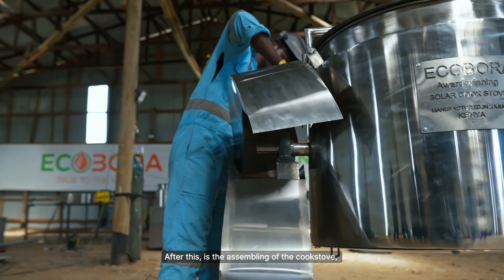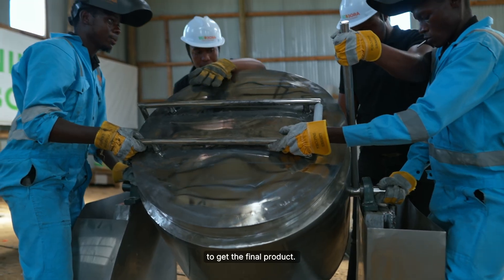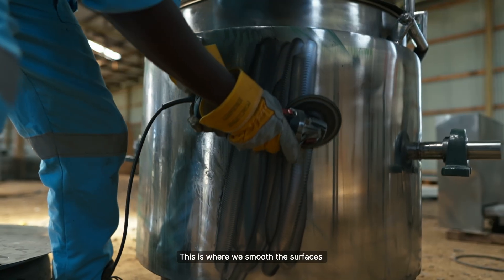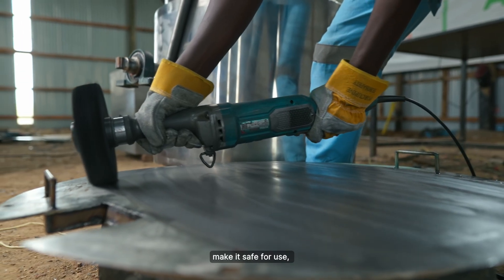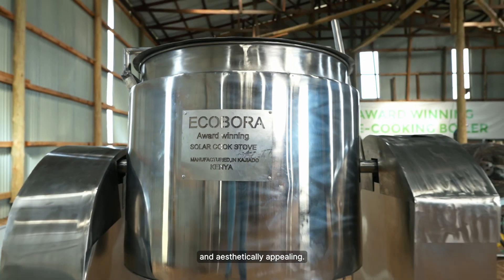After this is assembling of the cookstoves, where we bring everything together to get the final product. Another important process is polishing of the cookstoves. This is where we smoothen the surfaces to ensure no metal sediments are left, to make it safe for use and also aesthetically appealing.